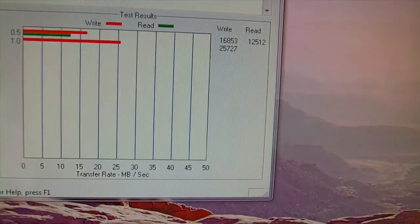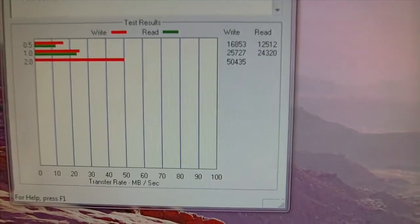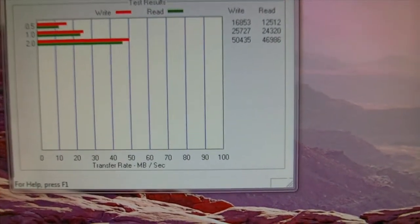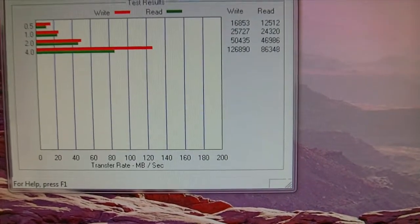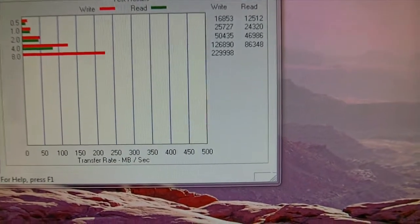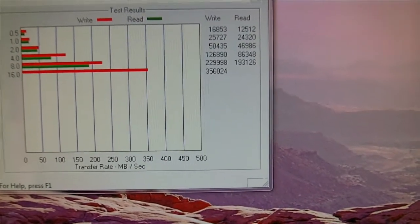It'll probably take about a minute, minute and a half or something. It's a Phenom quad-core processor at 3.6 gigahertz, AMD chipset and an Asus motherboard.